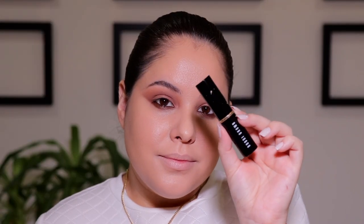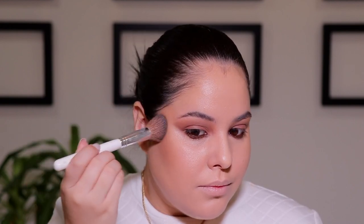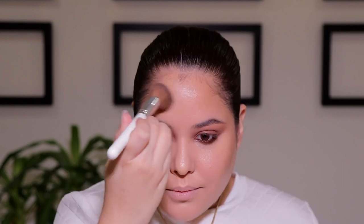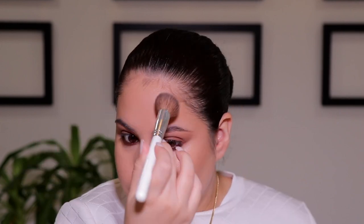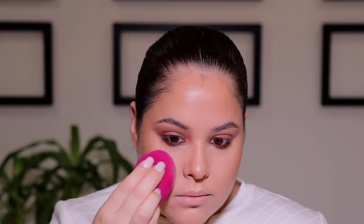Moving on to cream contour, you want to take any contour shade. I am taking the Bobbi Brown Foundation Stick in the shade Warm Almond and I'm going to be placing this on the hollows of the cheeks, also up in the forehead, and running this on the nose. I don't want a super structured nose contour today, I just kind of want an overall bronzy look, and again I'm going to go back in with that beauty sponge and push all of the products further into the skin.